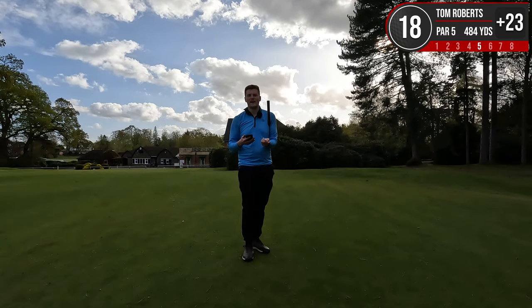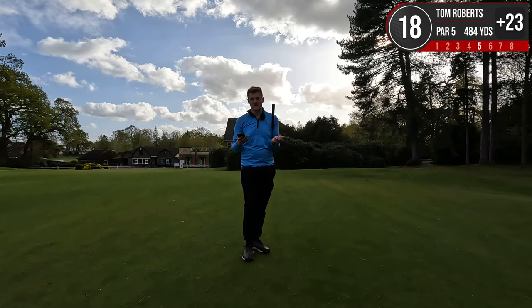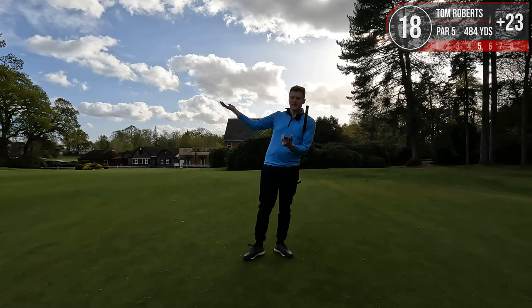We've shot 23 over through 18, which is a 95 on the scorecard. But when I put it into the MyEG app, because of all the blobs I had, I actually get a reduction of like five shots — so we actually shot 90. A big shout out to England golf for having me. Go check out their app — it's a really good tool for tracking your rounds and getting yourself a handicap, which you don't need to be a member of a club for. If you'd like to see another video from me, just click right here.